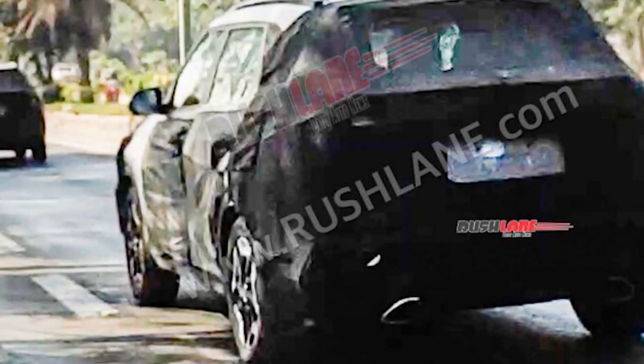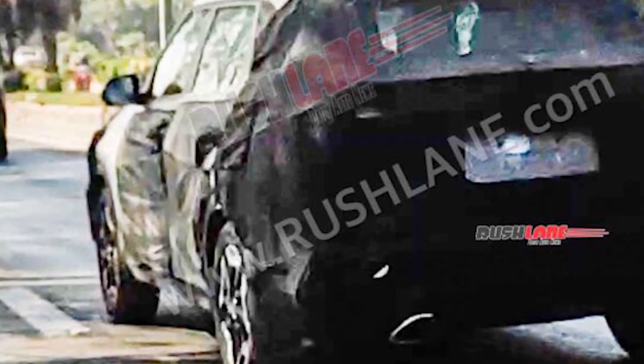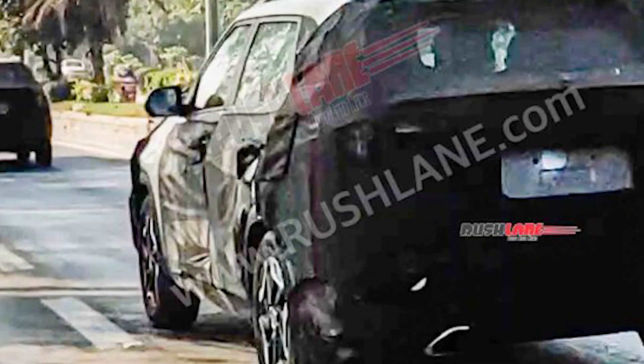Welcome back to another fresh video. Today I am going to show you the Kia Seltos facelift which has been spotted spying in Hyderabad. Is it going to launch soon? We will talk about it in this video, so if you are new, please subscribe to this channel.